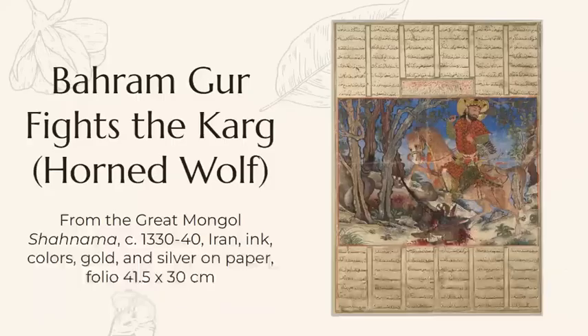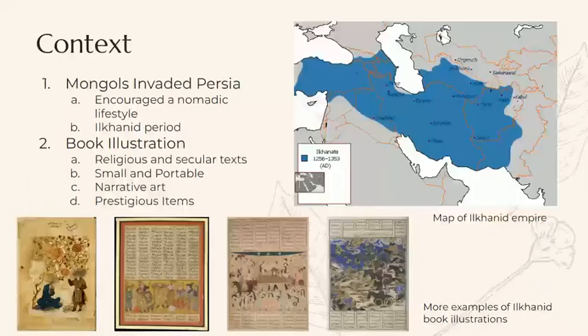According to the Shah Nama, the king of India named Shangal recognized Bahramgur's abilities and sought his help in ridding India of the frightening Karg.